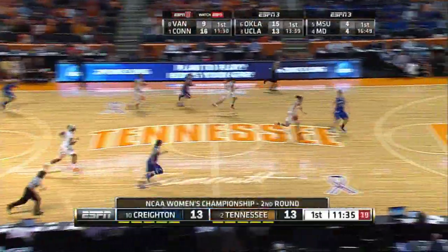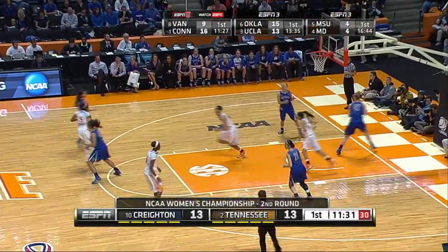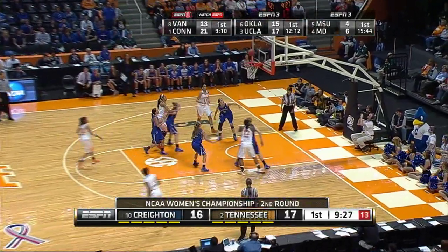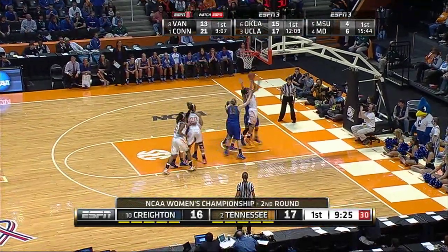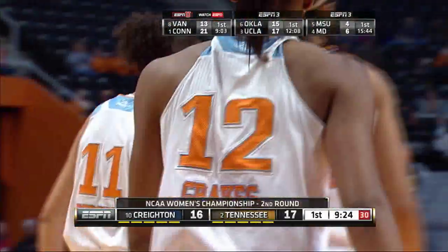Inbounds pass, comes in backcourt, stolen away by Burdick. Burdick, left side to Simmons for the layup, good. Simmons dribbles right, pulls up for the 15-foot jump shot, no good. Rebound, Burdick, put back, count it, foul. In that order.